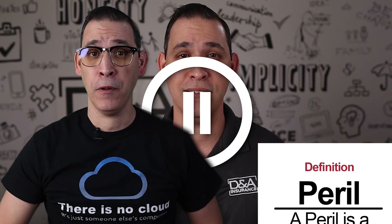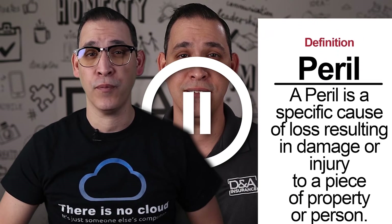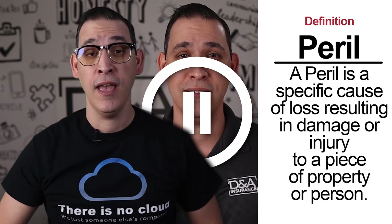If I may, Insurance Nerd Alex here to be specific. A peril is a specific cause of loss resulting in damage or injury to a piece of property or person. I hope that clears things up. If not, you may just have to talk to the other Alex.